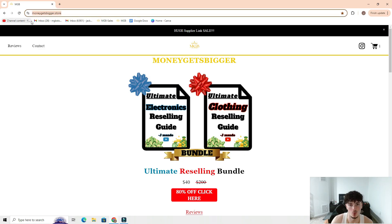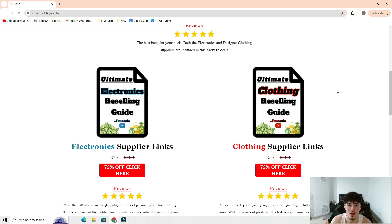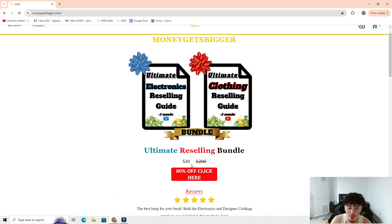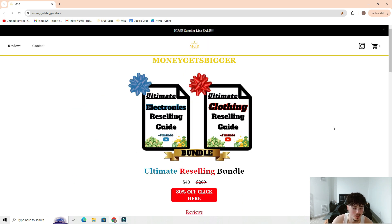I can provide high quality suppliers to you at moneygetsbiggger.store — link will be in the description. We have our electronics and clothing reselling guides, each with different high-quality suppliers. They can come individually for $25 each, or as a bundle for only $40, which is an insane sale that's not going to last much longer — so I'd urge you to get on top of it while you still can.